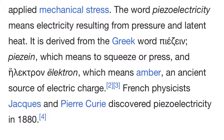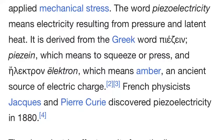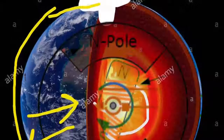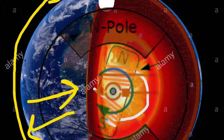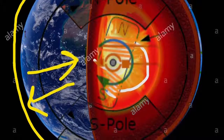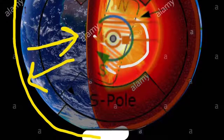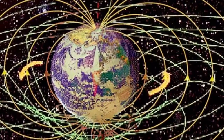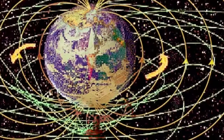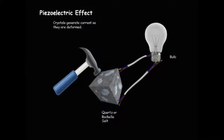The word piezoelectricity means electricity resulting from pressure and latent heat — to squeeze or press. Is the Earth a giant piezoelectric generator? Is this how it works with the iron core, the magnetic field, how it generates and keeps us safe from solar radiation? Could it be due to a piezoelectric phenomenon within the Earth's core?